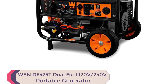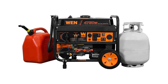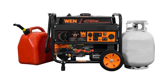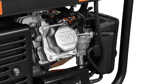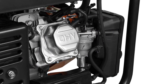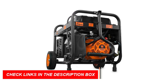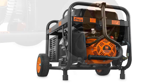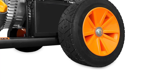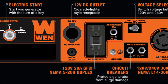Number 5: WEN DF-475T Dual Fuel 120V/240V Portable Generator. The WEN DF-475T Generator is a top contender for the best generators for home use in 2023. Its switchable fuel sources, high-voltage output, and electric start offer versatility in powering your home and emergency backups. With 4,750 surge watts and 3,800 running watts, it provides ample power, and its 4-gallon tank provides up to 11 hours of half-load run time. The WEN DF-475T also includes convenient features such as GFCI outlets, a NEMA twist lock, a 12V DC plug, and a 2-year warranty.